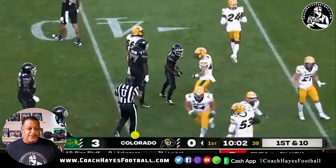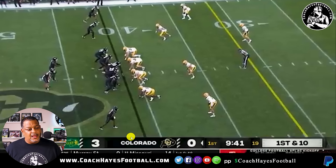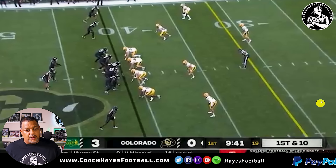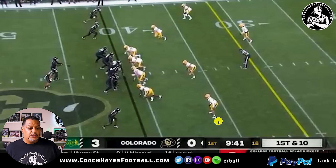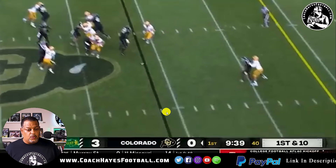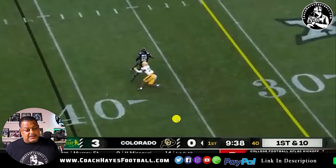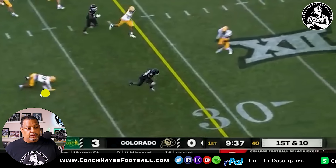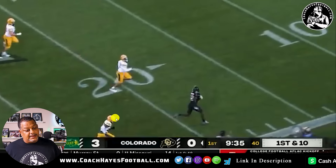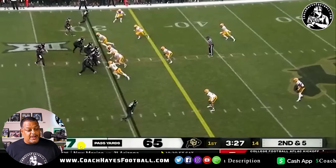First and ten. You get the one-on-one up top. There's actually a safety sitting right here — he's going to bail to the middle of the field, and this safety is going to come down. It's going to create a one-on-one matchup with the number one player in college football against... I don't know what level that dude is. But what I do know is it's a touchdown. Shout out to Travis Hunter on that play.